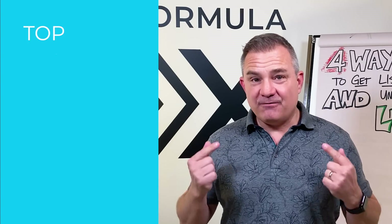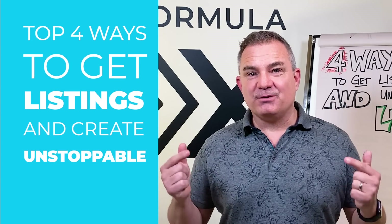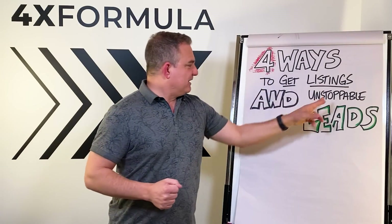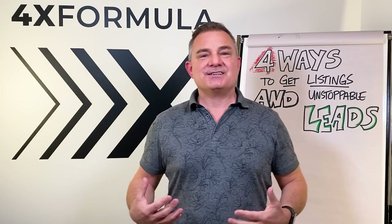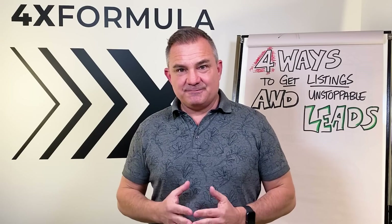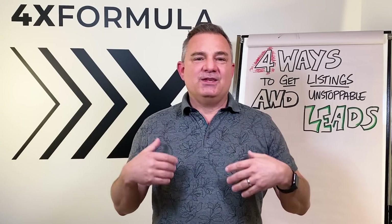We're going to talk about the top four ways to get listings and create unstoppable leads. Having a listing inventory is absolutely critical to your business success. It's crucial to your business building and your business plan. I don't think I have to spend any time convincing you that you need to maintain a healthy listing inventory.